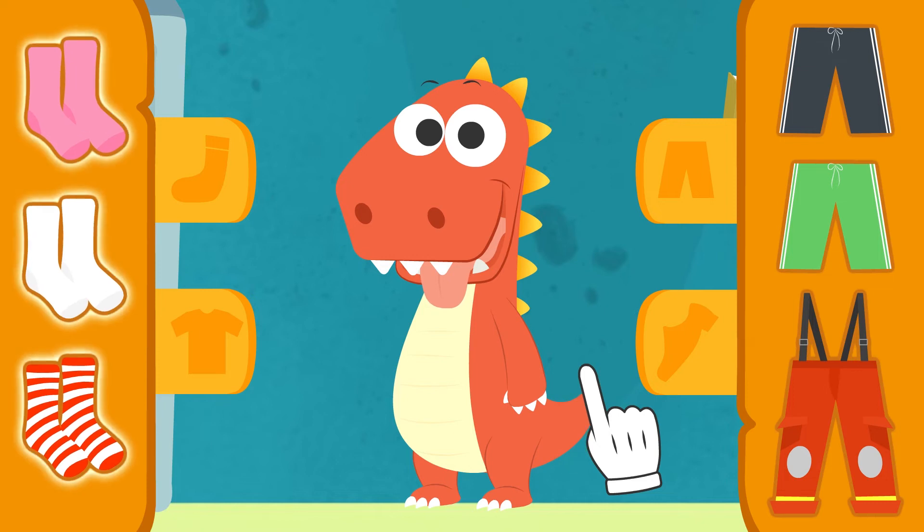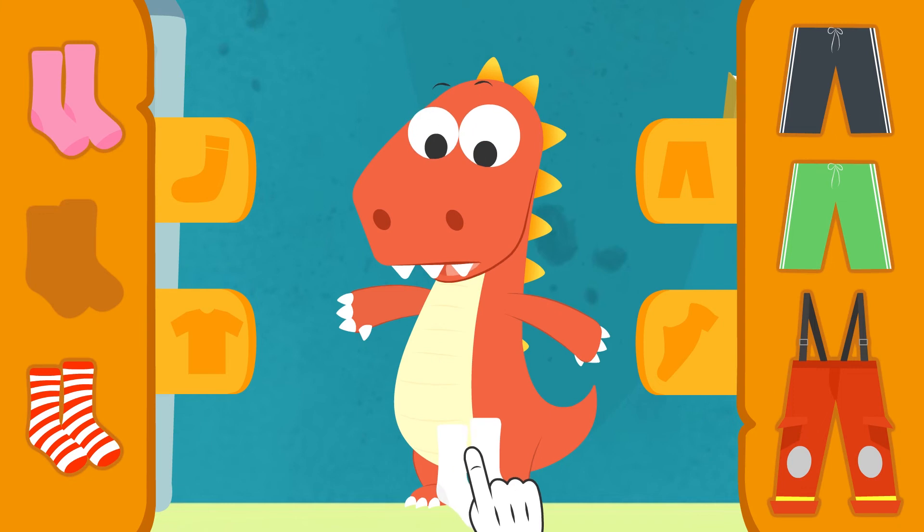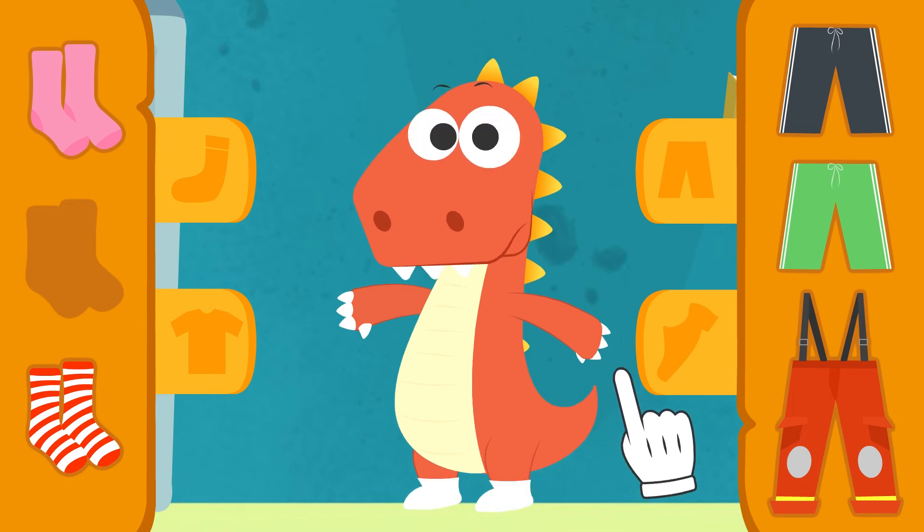First, let's put on some socks. Great! Let's see how they look on you, Eddie. Yes! They look great!